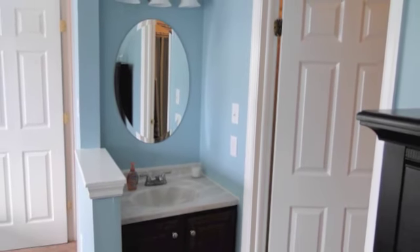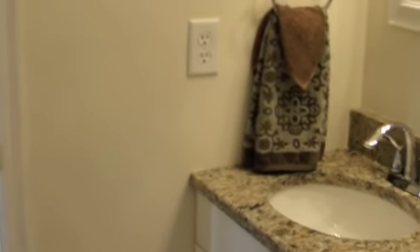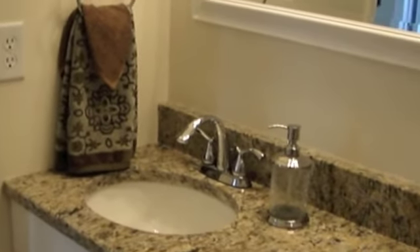Let's head on into the bathroom. The bathroom has been totally gutted and remodeled. You've got a brand new tub and enclosure, it's all ceramic tile. All new vanity, all new lighting and mirrors. Everything is brand new in there.